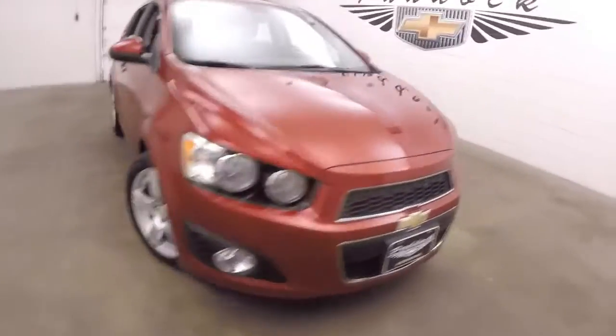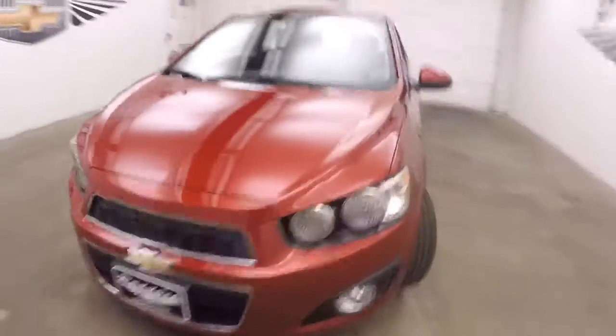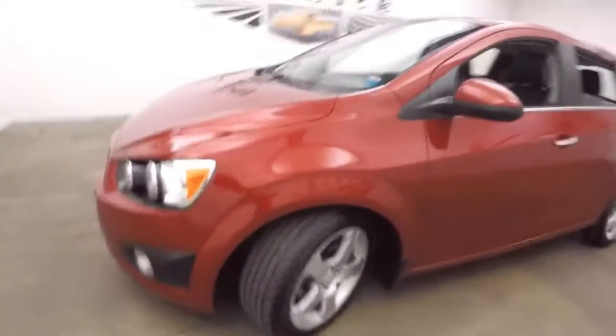It's a 2012 Chevy Sonic. Nice shape, nice red color. Nice alloy wheels. Very good tires.